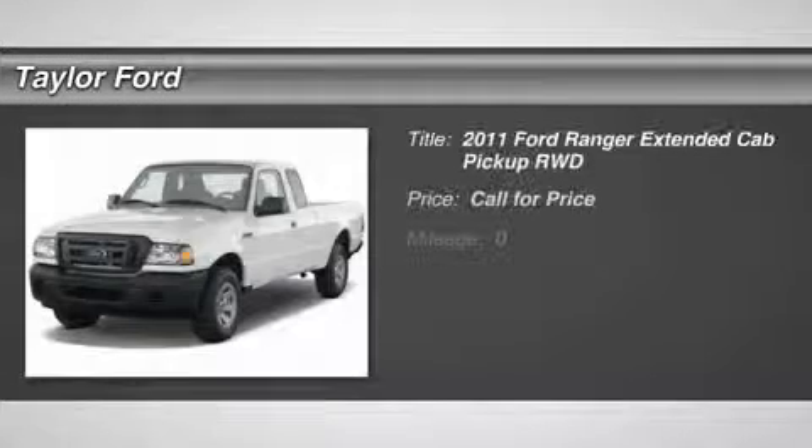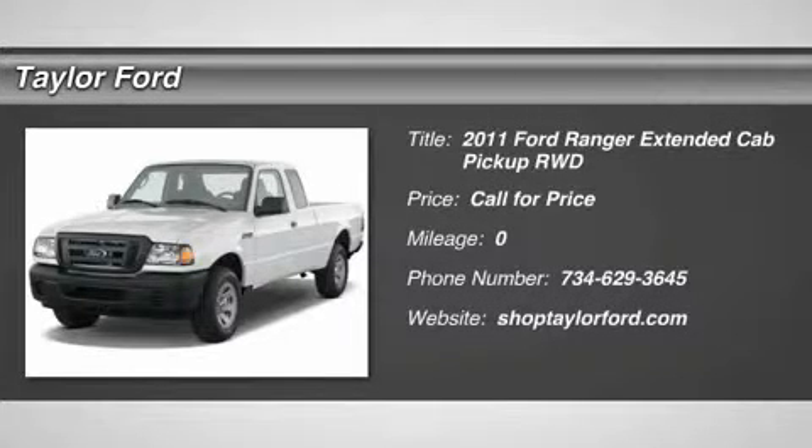The 2011 Ford Ranger. Tough inside and out, Ranger proves it's metal. Here are some of this vehicle's great options.